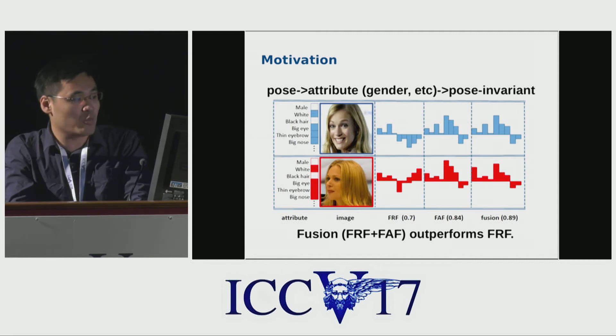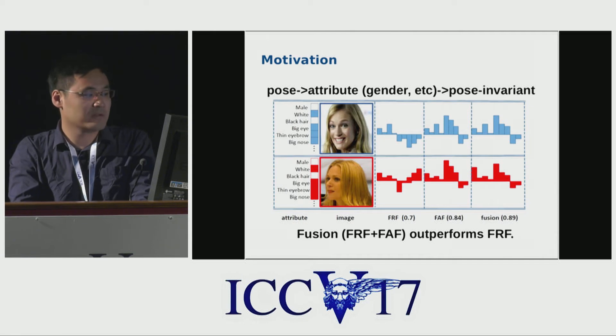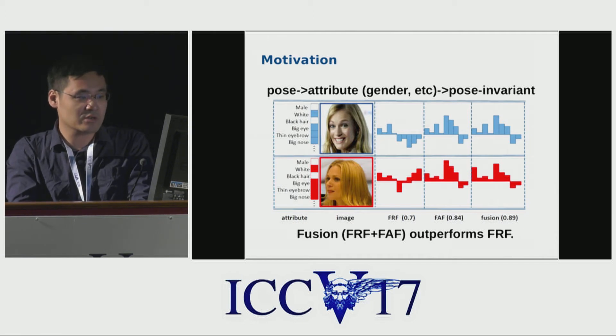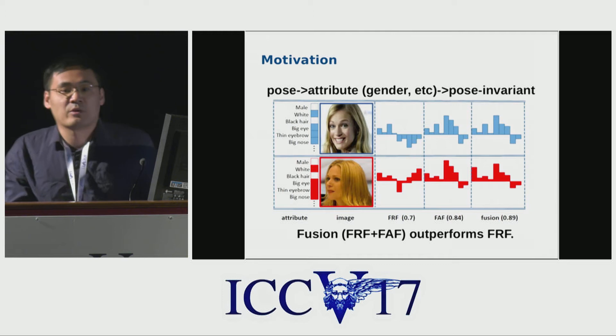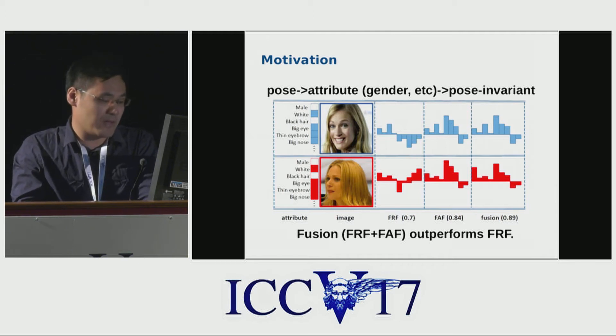Pose variation is always a big problem for face recognition. It's observed that facial attributes, such as gender, are very invariant to pose variations. So it's expected that the fusion of face recognition features and facial attribute features can outperform face recognition features only.